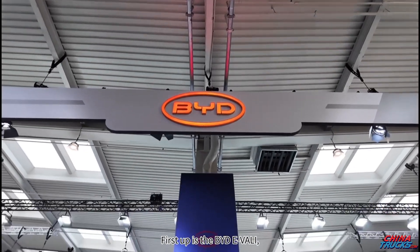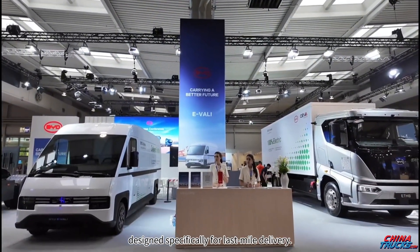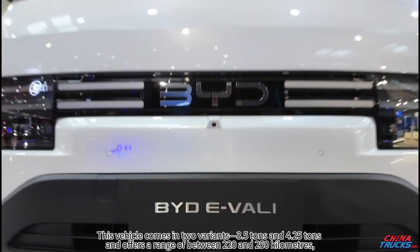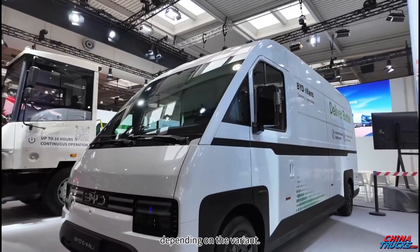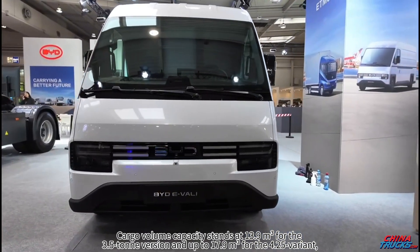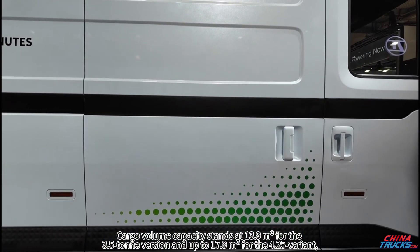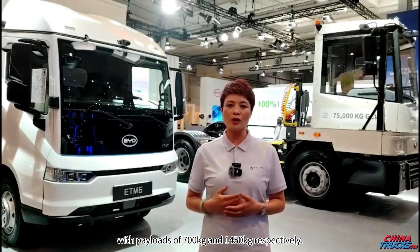First up is the BYD E-Valley, a pure electric light commercial vehicle designed specifically for last-mile delivery. This vehicle comes in two variants: 3.5 tons and 4.25 tons, and offers a range of between 220 and 250 kilometers depending on the variant. Cargo volume capacity stands at 13.9 cubic meters for the 3.5-ton version and up to 17.9 cubic meters for the 4.25-ton variant, with payloads of 700 kilograms and 1,450 kilograms respectively.